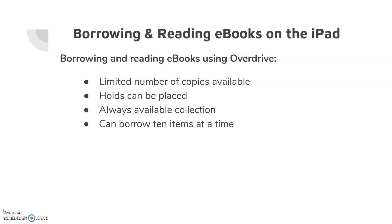Borrowing and reading eBooks using OverDrive. There are a limited number of copies available, but holds can be placed and there is an always available collection. You can borrow 10 items at a time.